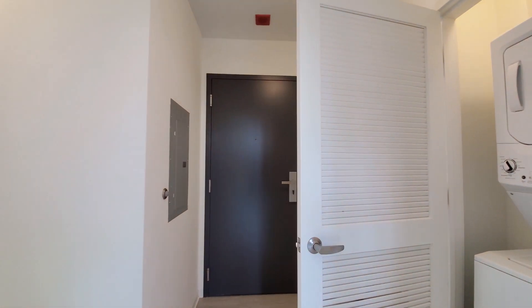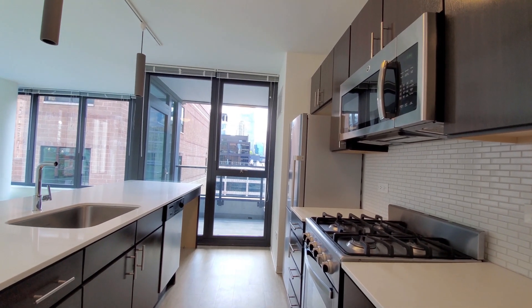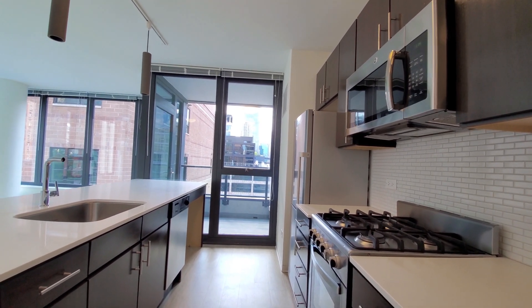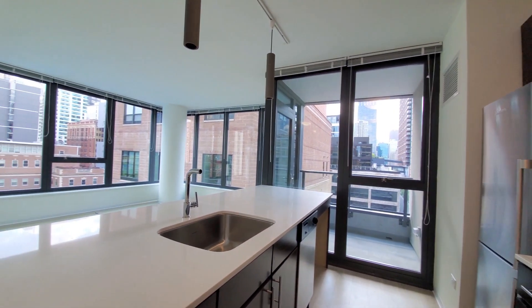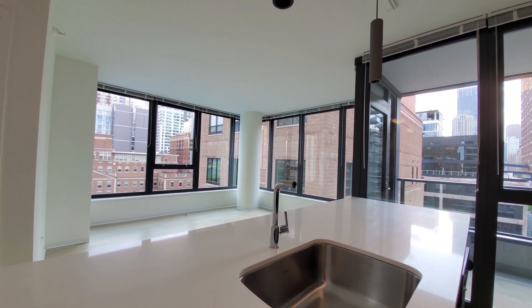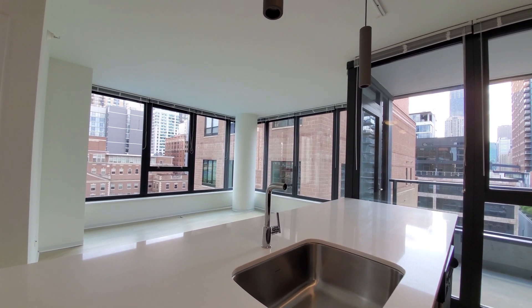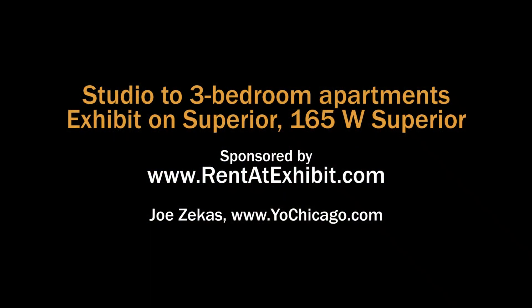Looking at the front entry. Exhibit on Superior has an extensive suite of amenities, a heart-of-River-North location, and a wide variety of apartments, all with upscale finishes. Definitely want to put Exhibit on Superior on your must-see list. Head to Exhibit's website to see more floor plans and near real-time rent and availability info.